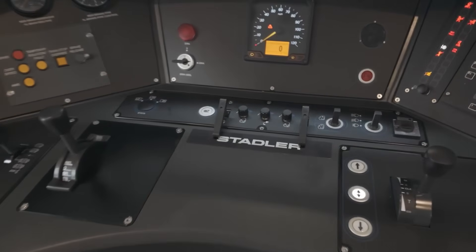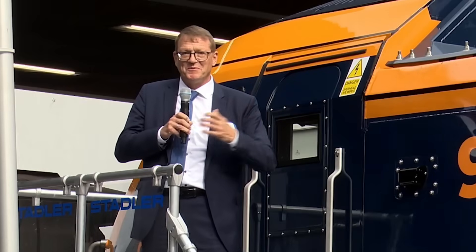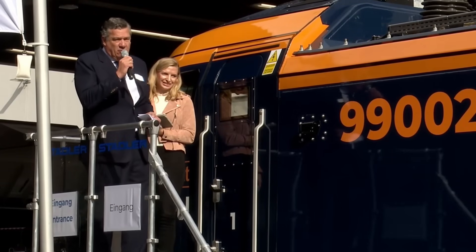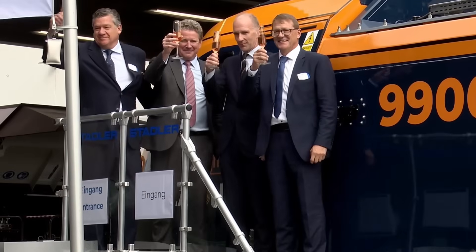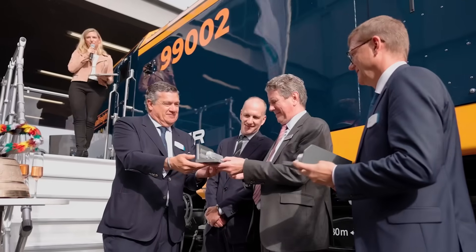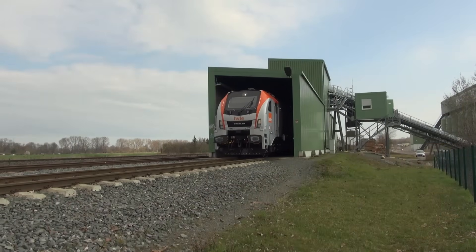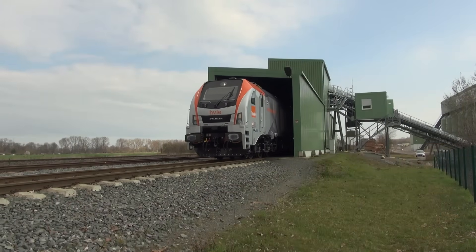While full operational data is forthcoming, the Class 99's design promises enhanced reliability and efficiency. Its advanced diagnostics, regenerative braking, and compliance with the latest emission standards position it as a formidable successor to older models, potentially setting new benchmarks in freight locomotive performance.